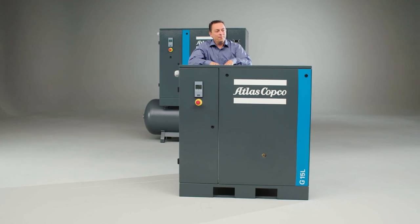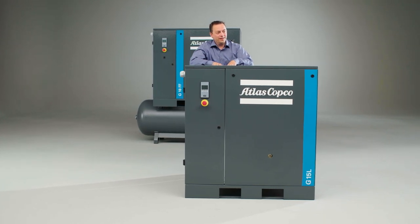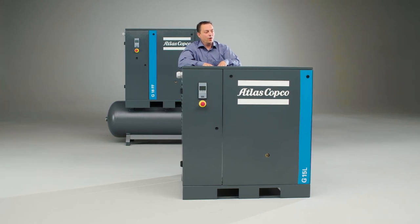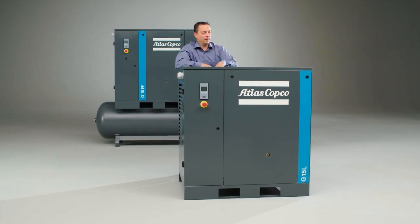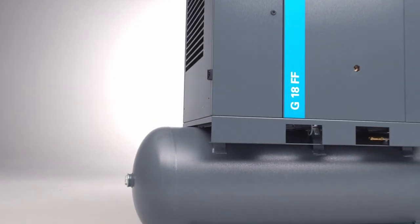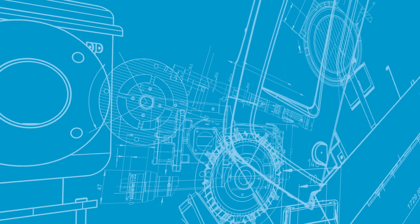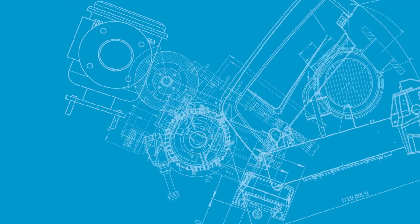This robust, basic belt driven machine provides the lowest investment cost for businesses running a limited amount of running hours.